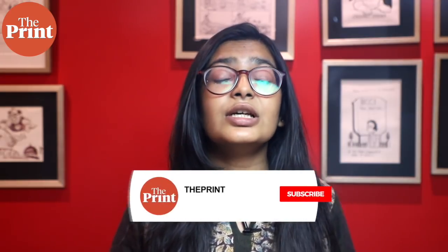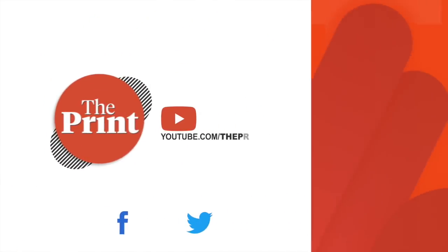This is Mohana Basu, Special Correspondent at The Print. If you like our videos, do consider paying for a subscription to The Print. You can do so through the link in the description box below.